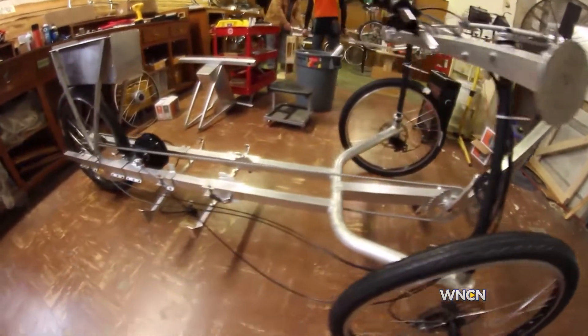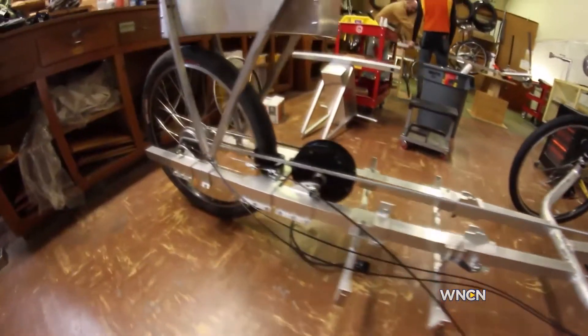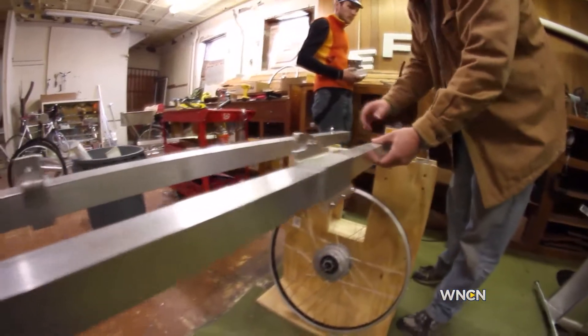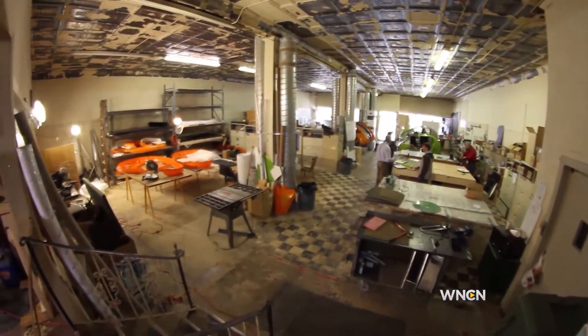This is kind of the backbone of the whole vehicle. It's made out of aluminum, mostly about 45% recycled aluminum. It's all made in North Carolina — specifically, they're built right here in Durham.